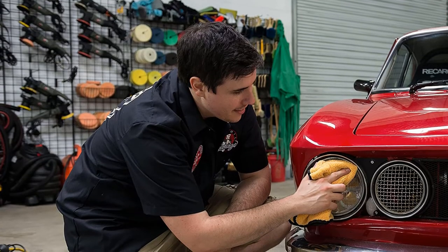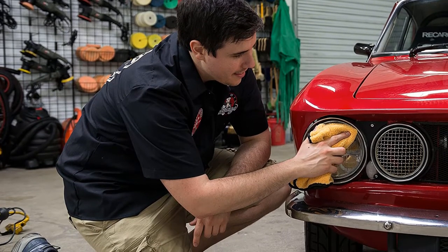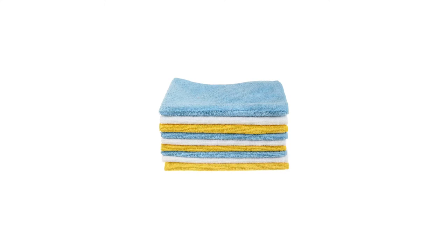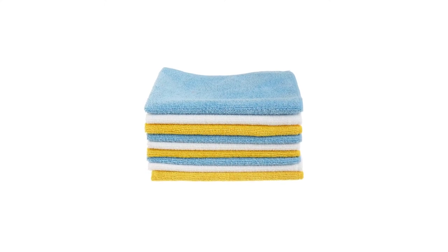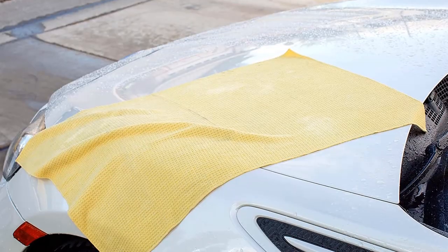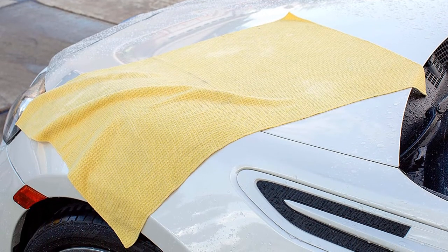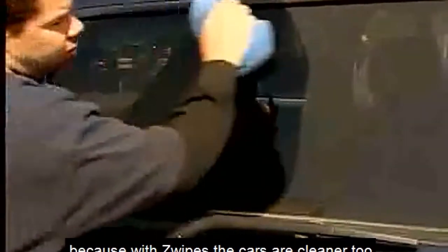It's so large and absorbent that it can even be used as a camp towel. Overall, this premium microfiber cloth is an excellent value. This towel came in Number 1 on MOTOR1.com's review and is listed as one of the best on TOP10Best.HOW and Car Care Reviews.